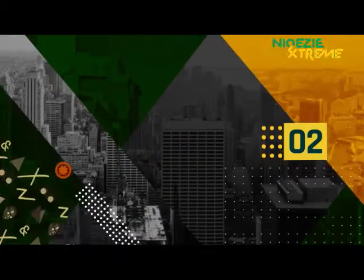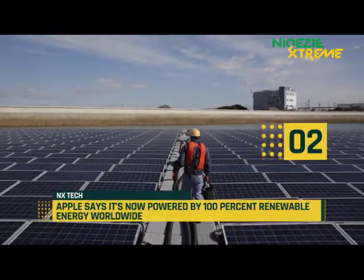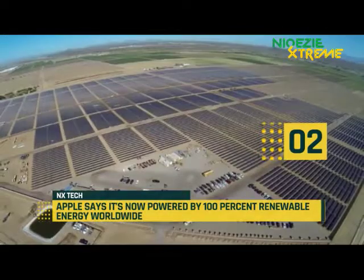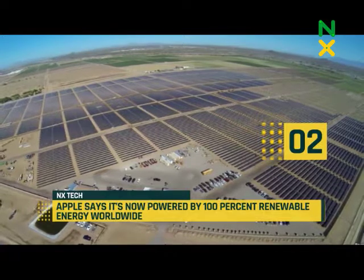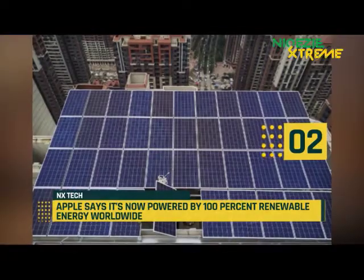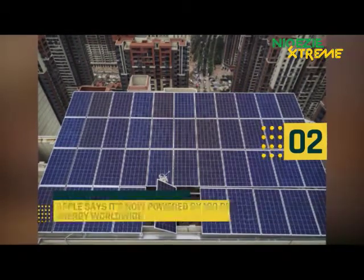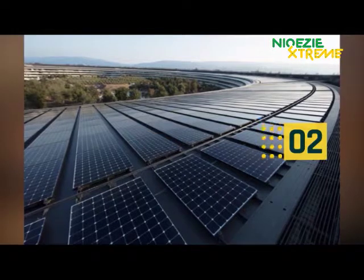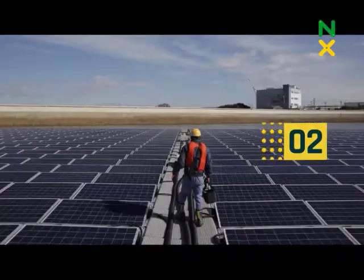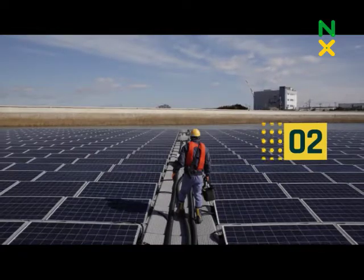At number 2, Apple says it's now powered by 100% renewable energy worldwide. Apple announced today that its business is now powered by 100% renewable energy sources. This is a major victory the iPhone maker has been working towards for years through green energy bonds and renewable investments in its supply chain and physical infrastructure. The announcement comes just one week after Google announced it now purchases enough renewable energy to offset its global energy consumption.